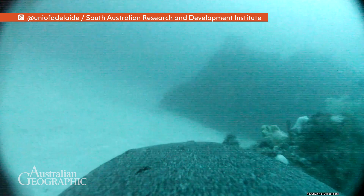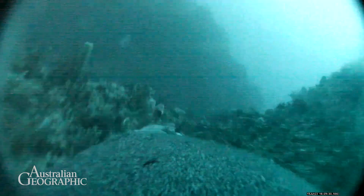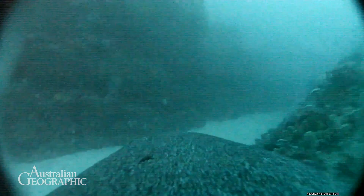The cameras we use are really specialised — they're custom built for our study and our purpose. They have lots of different sensors that we can use to control the video recording, because we want to maximise the quality and the amount of data we collect.